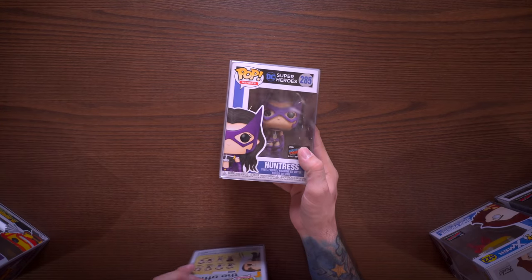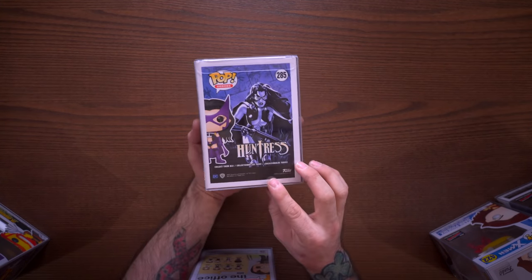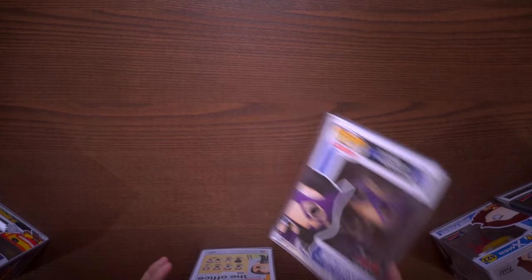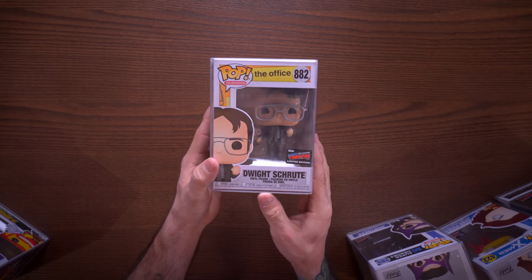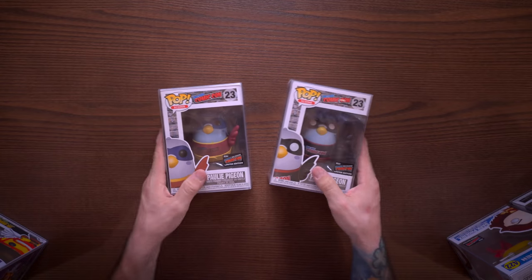Next up we have Huntress from DC Superheroes - it's a throwback comic pop and I like when they do these kinds of things. The next one here is Dwight holding his little bobblehead. The little bobblehead is not an actual bobblehead, which is a super missed opportunity - like, come on, make it an actual bobblehead! I feel like that would be an important thing.